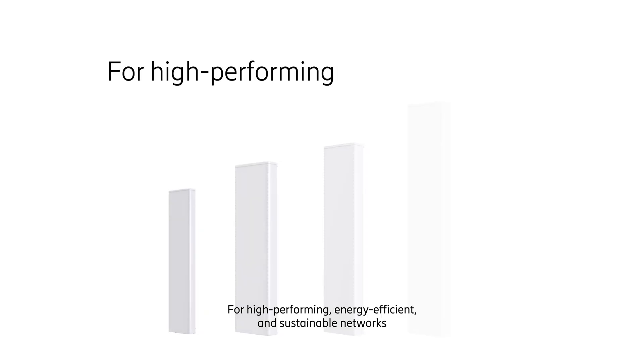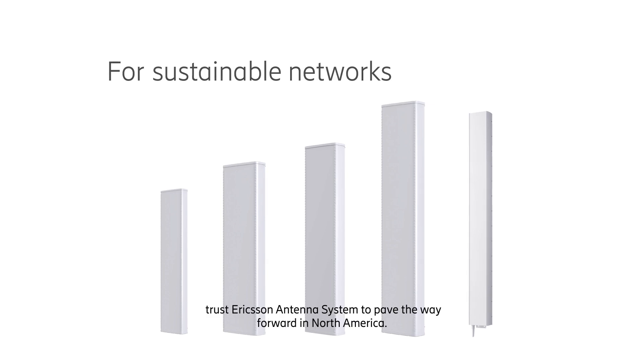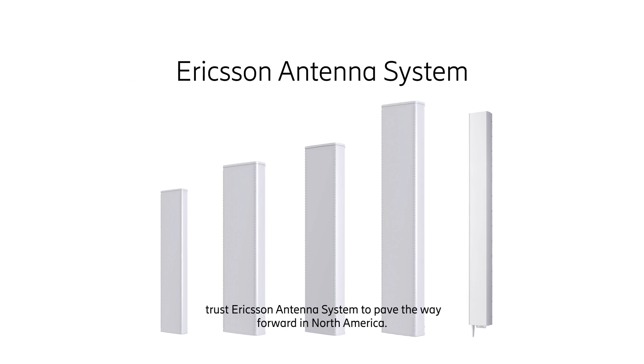For high-performing, energy-efficient, and sustainable networks, trust Ericsson Antenna System to pave the way forward in North America.